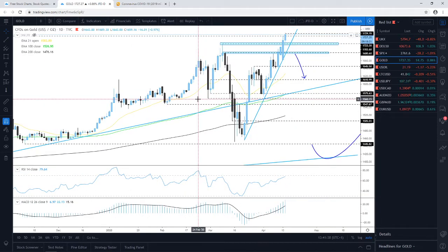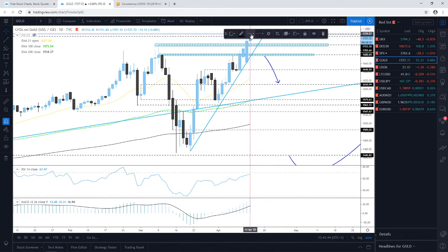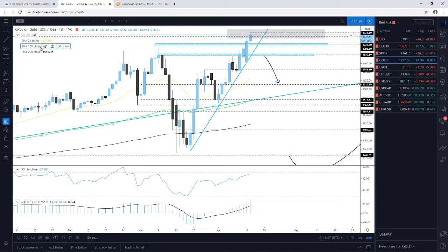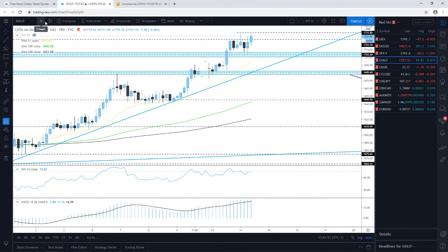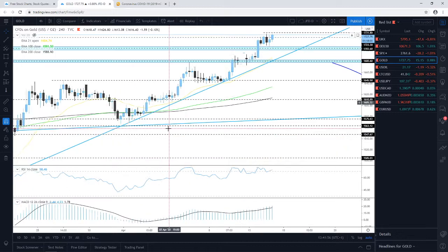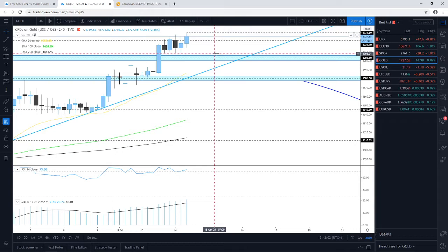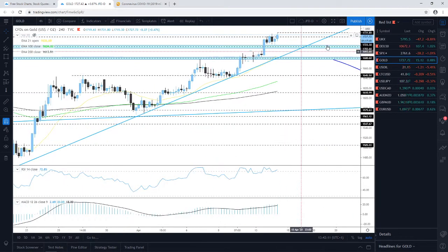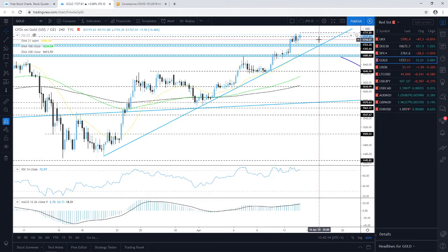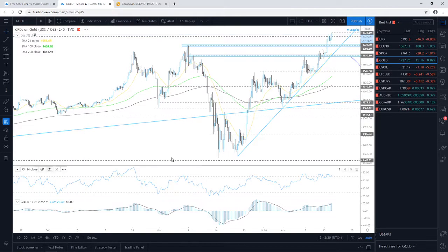Quick update on gold — looking at the four-hour chart, gold has already created a new high, testing the area slightly above the 1730 zone around 1731.80. It seems willing to continue drifting further north. Everything remains positive on this one and we are still bullish here.